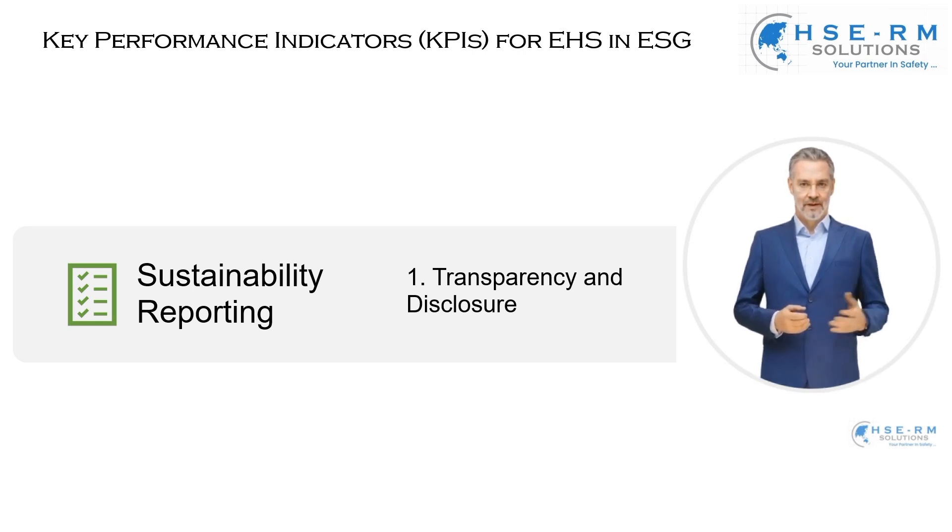In essence, our commitment to transparency and disclosure in sustainability reporting is a commitment to integrity and continuous improvement. It reflects our dedication to not just meet, but exceed, the expectations of our stakeholders and to lead by example in our industry.